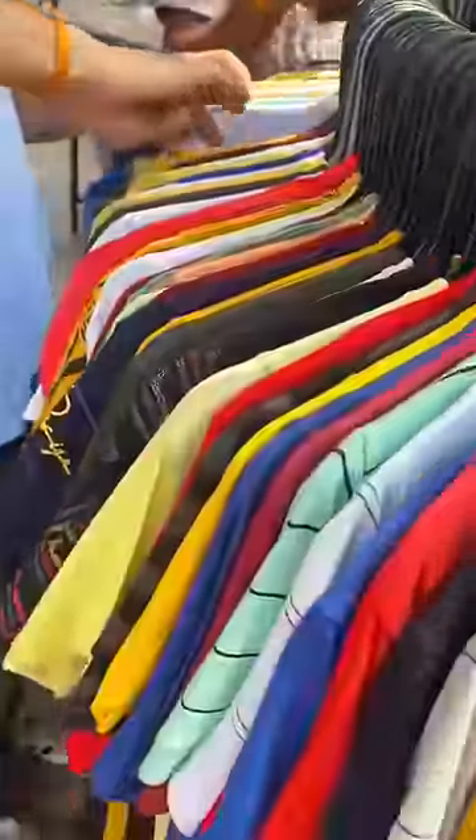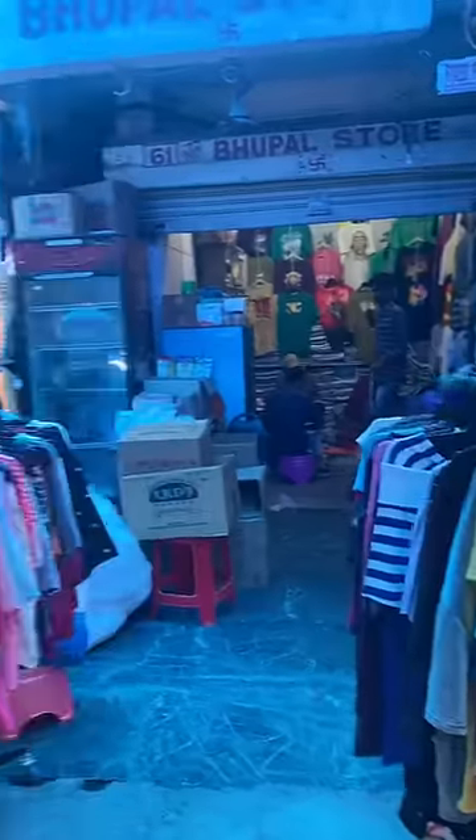Yesterday, I went to Sarojini Nagar and shopped for a few items. Everything is under Rs.100, so let's get the haul started.